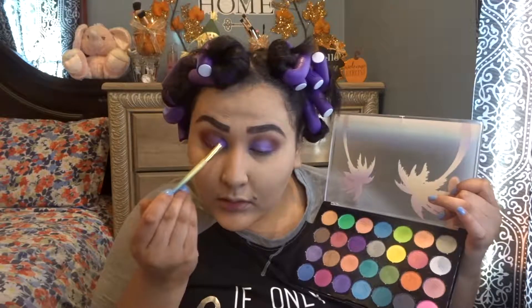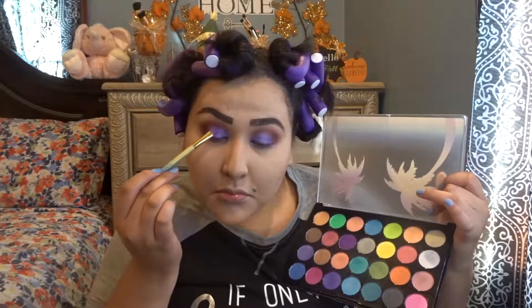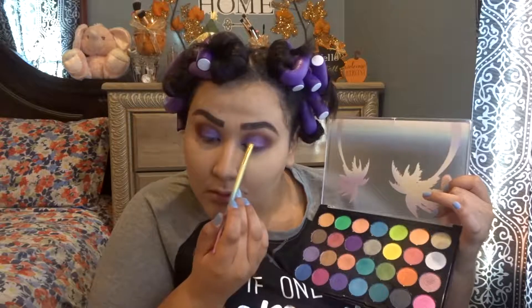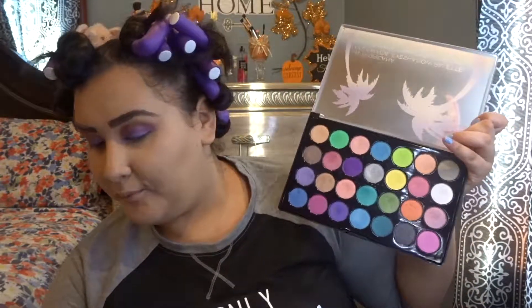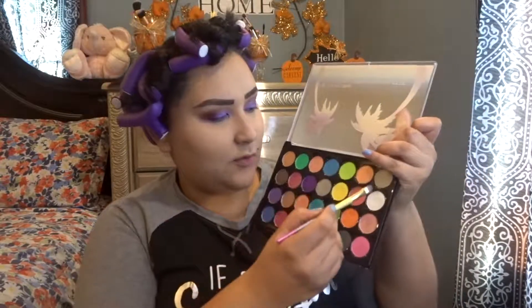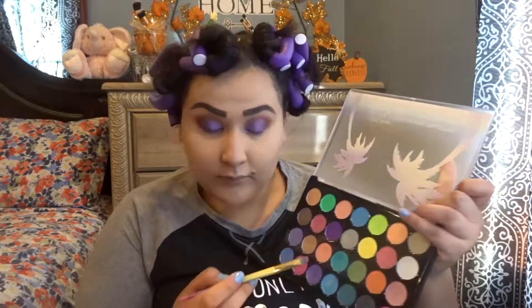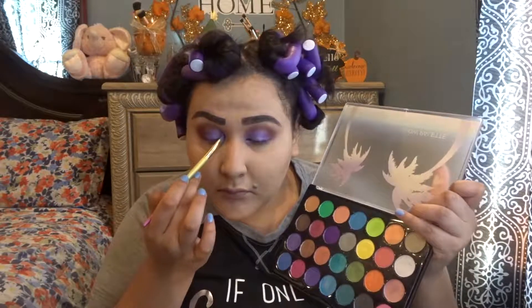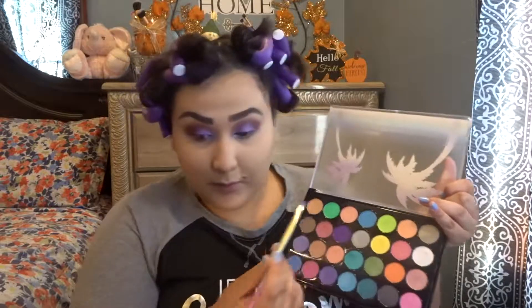I have no idea why I'm holding my brush like that. I'm going to go with the smaller flat brush and add the white shade in the inner corner. Then with that same brush I'm going to take the dark shade of purple and put that on the bottom lash line.